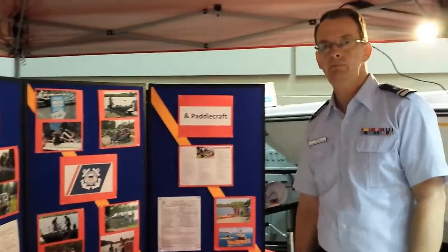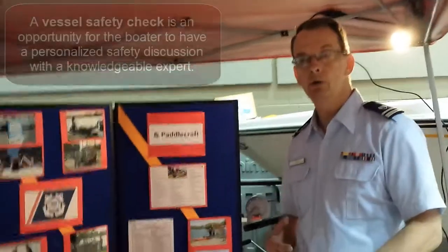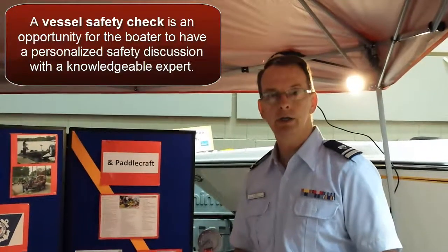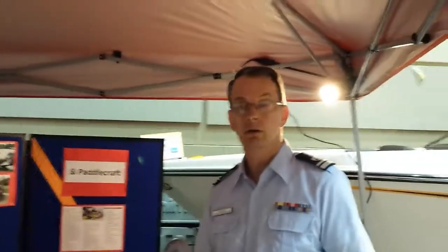Having done a number of vessel inspections, what advice would you give a new auxiliarist just getting qualified? It's fun being out at the lake shore meeting with boaters and talking to them about boat safety. I can't think of a better thing to do on a nice sunny day. It also gives opportunities to make connections — lake associations, companies — where we can spread the word about the auxiliary and boat safety education.